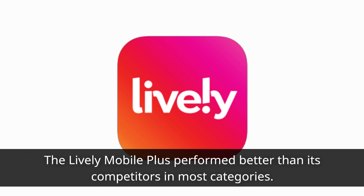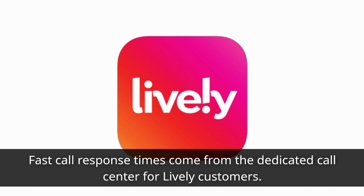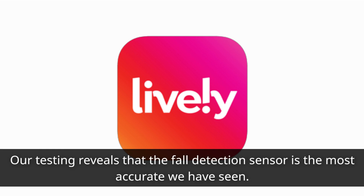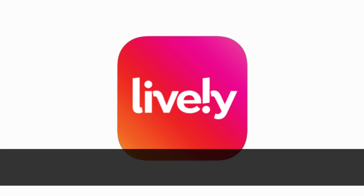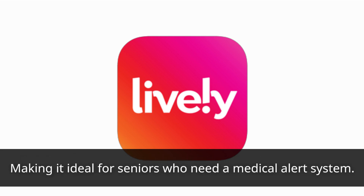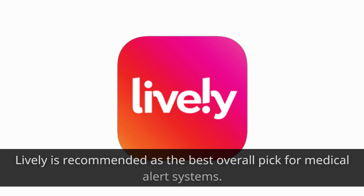The Lively Mobile Plus performed better than its competitors in most categories. Its superior audio quality comes from being a new device. Fast call response times come from the dedicated call center for Lively customers. Our testing reveals that the fall detection sensor is the most accurate we have seen. Additionally, the perks of the LivelyLink and urgent response center make it an attractive option due to its affordable pricing, making it ideal for seniors who need a medical alert system. A mobile medical alert system with GPS location capabilities is more cost-effective than an in-home landline system. Lively is recommended as the best overall pick for medical alert systems.